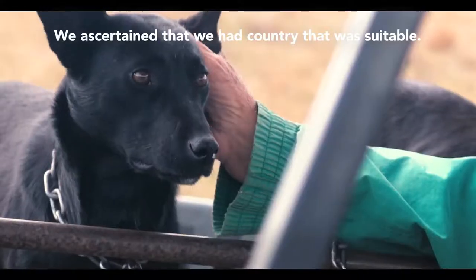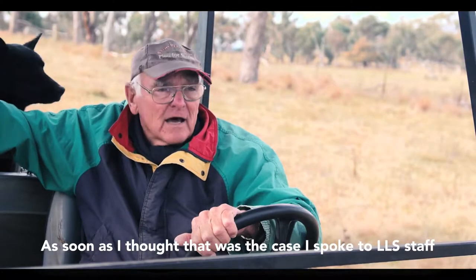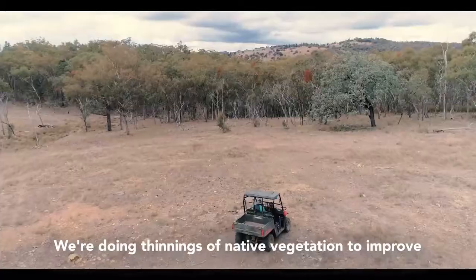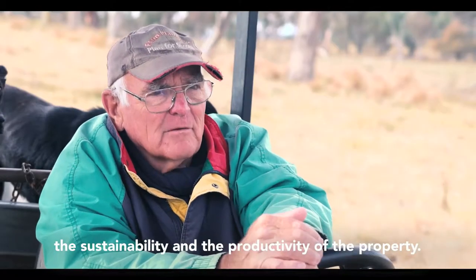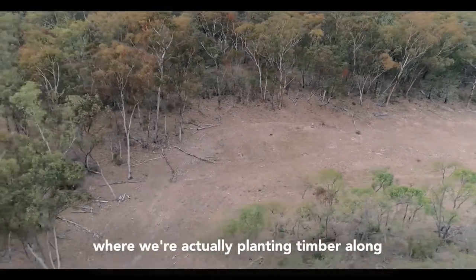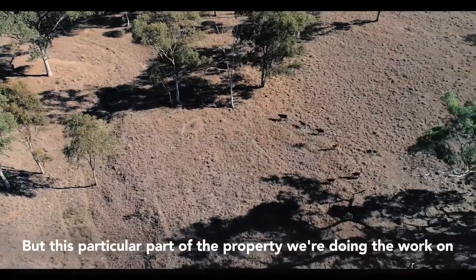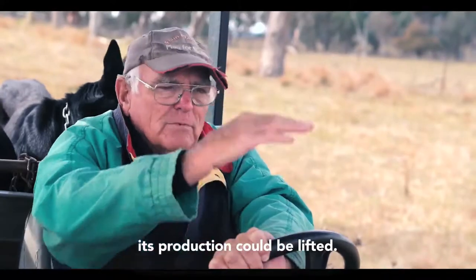We ascertained that we had country that was suitable. As soon as I thought that was the case, I spoke to LLS staff who came out and did the inspection and made sure it satisfied the criteria. We're doing thinning of some native vegetation to improve the sustainability and productivity of the property. We've got other parts of that 9,000 acre property where we're actually planting timber where there's not enough to provide shelter from the winds and shade for the cattle. But this particular part of the property we're working on is very heavily timbered and its production could be lifted.